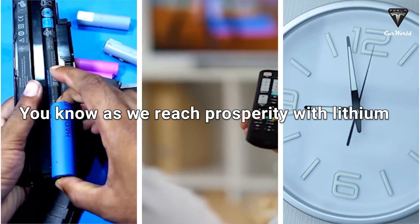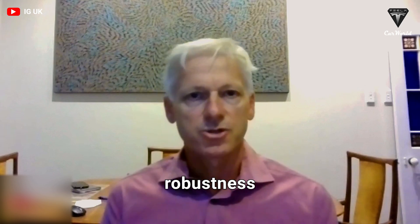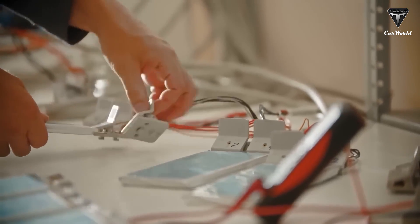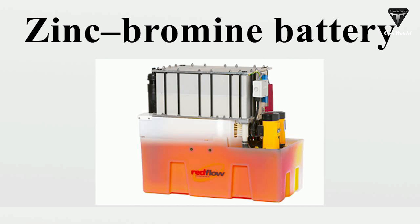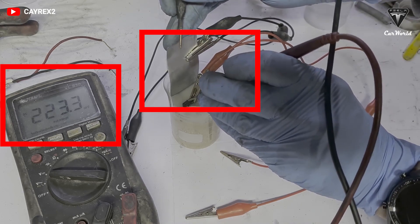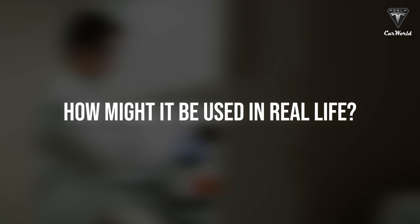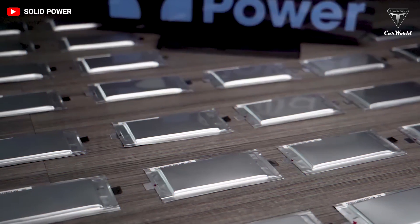As we reach cost parity with lithium, advantages around safety, recyclability, and robustness become important. Lithium ion is the king of all batteries, but they're still too expensive for truly long-term storage at about $151 per kilowatt hour. Zinc bromine batteries are not a new idea, but they're emerging as an up-and-coming contender for being inexpensive and exceedingly safe. Is it possible that zinc bromine batteries will be the future of energy storage, and how might they be applied in real life?